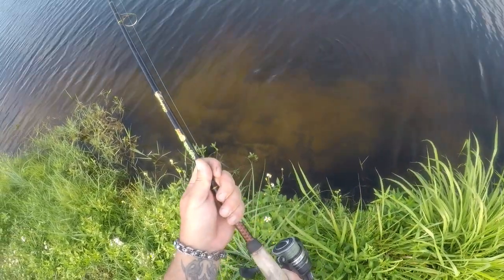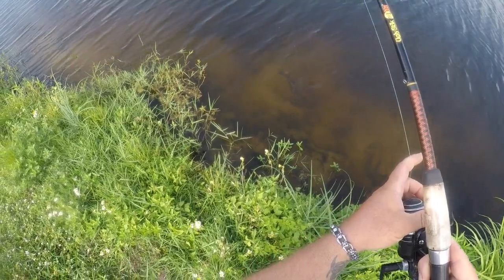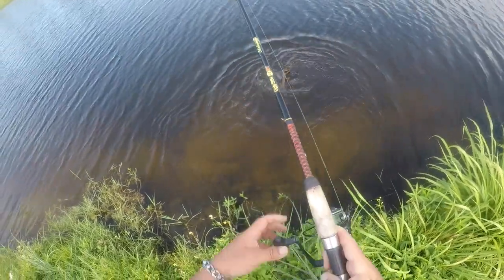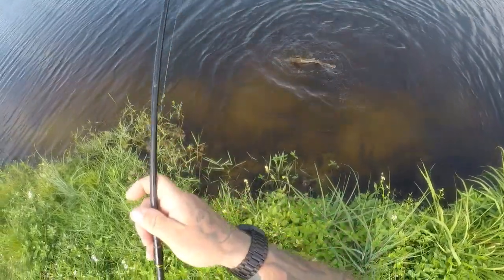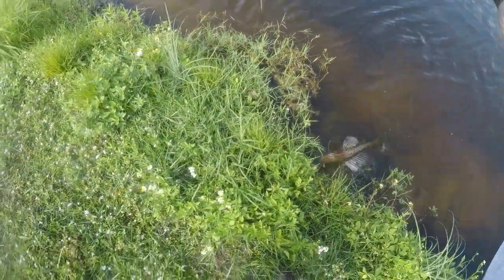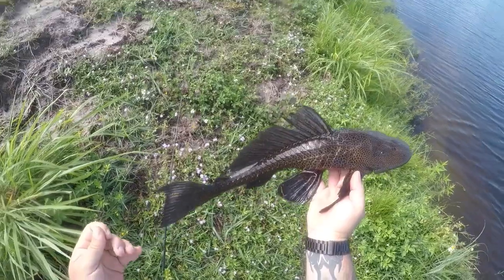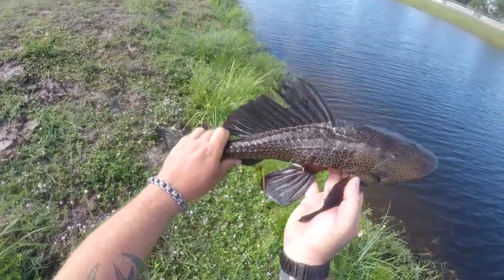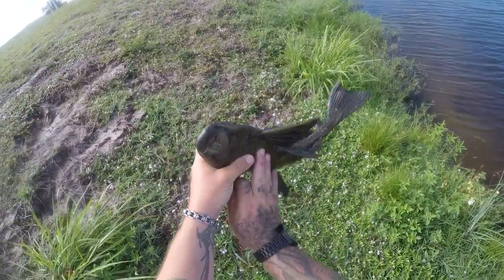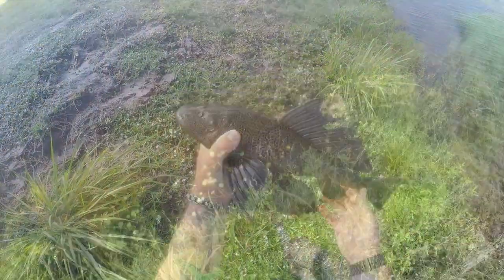Look at that fish, y'all! There he is — that's a cool pleco right there. There we go, there's a plecostomus — or a pleco. Is that not one of the ugliest or coolest looking fish you've ever seen? Crazy fish!